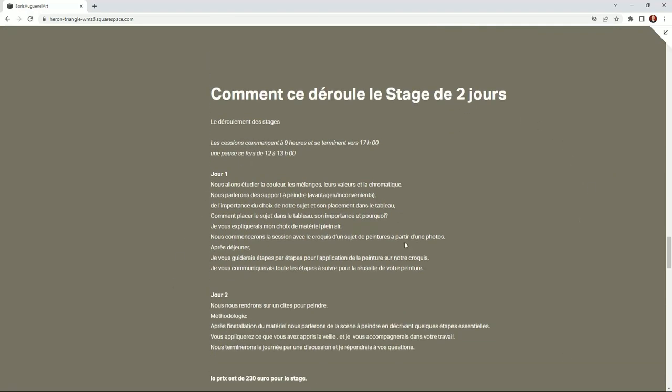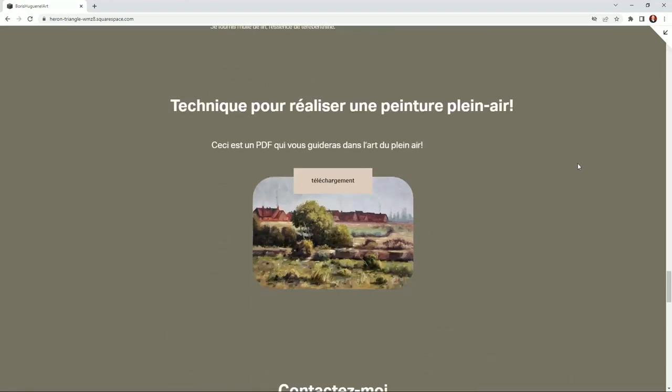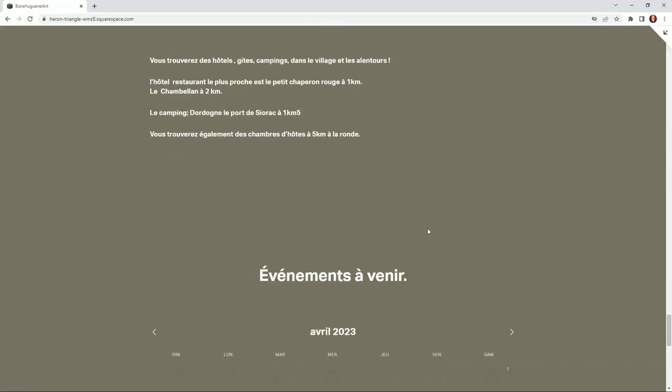We've got the two-day option, which is a bit more advanced and pushed than the one-day. Here you've got a PDF, but at the moment that one is in French — I may do one in English as well on how to paint plein air. There are a few names of hotels and camping nearby, all between one and two miles, so nothing is far. We've got loads of options, and there is the calendar for the group workshop.